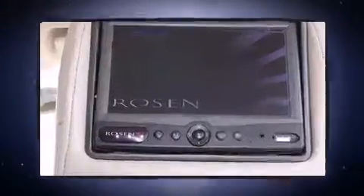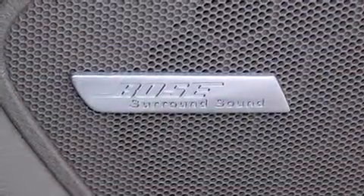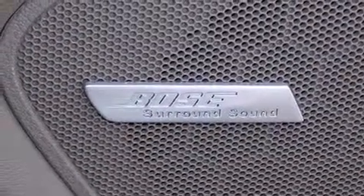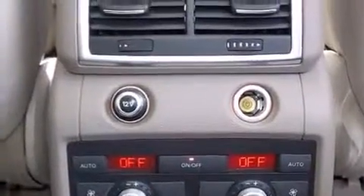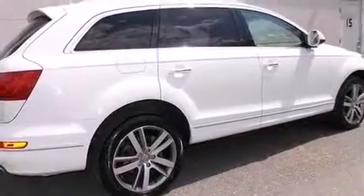Third-row seats provide an even greater maximum passenger capacity. Audi ensures the safety and security of its passengers with equipment such as Brake Assist, a security system, and four-wheel disc brakes with ABS.